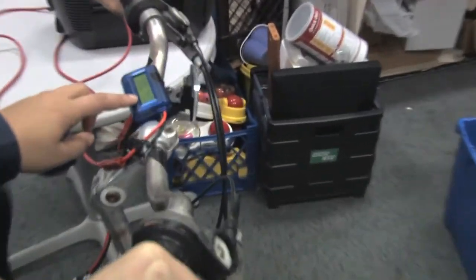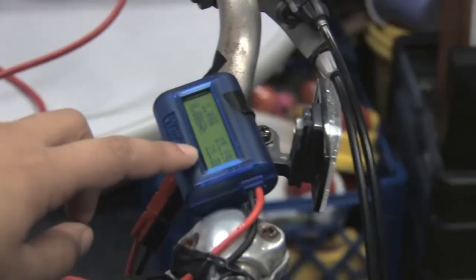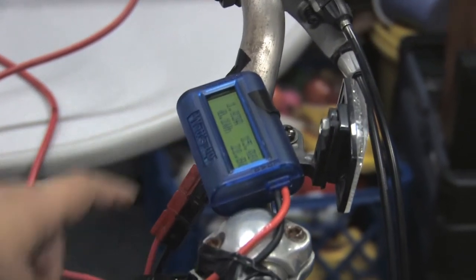Right now it says she's generating about 20 watts, and all of that power is then being sent and stored into a battery right here.